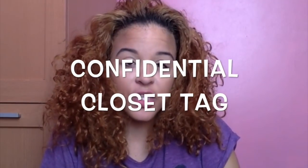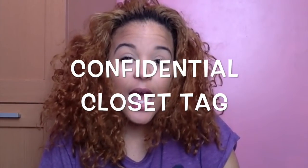Hi guys, welcome back to my channel, hope you're all doing well. Today I'm going to do the Confidential Closet Tag, so let's get cracking.